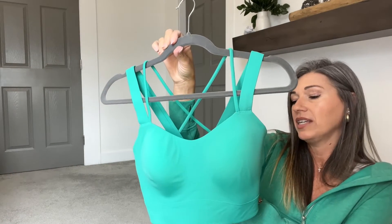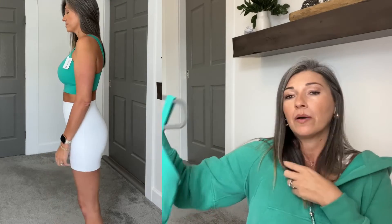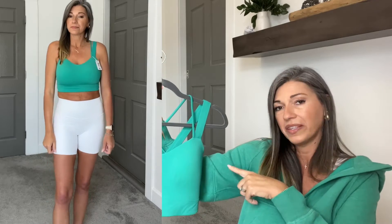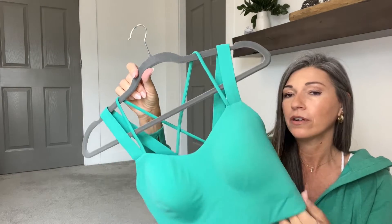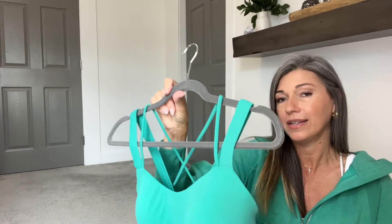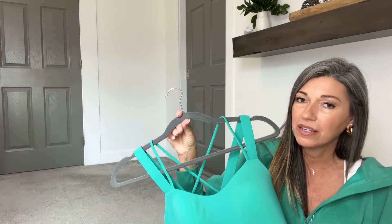Next I picked up another Like a Cloud Bra in D to double D cup in Maldives Green. The one I'm wearing is the heathered version — there's a slight difference on camera due to lighting but they don't look that different in person. I love Maldives Green and I love the Like a Cloud Bra — this is my favorite bra ever. Highly recommend. It comes in A-B-C cup as well as D double D, so there's one that fits everyone.